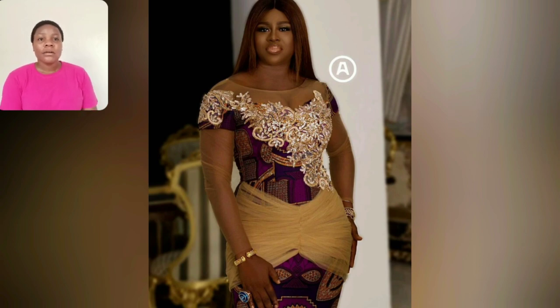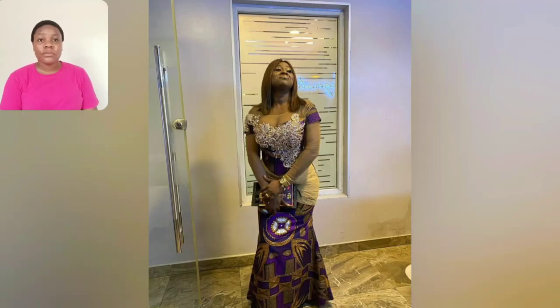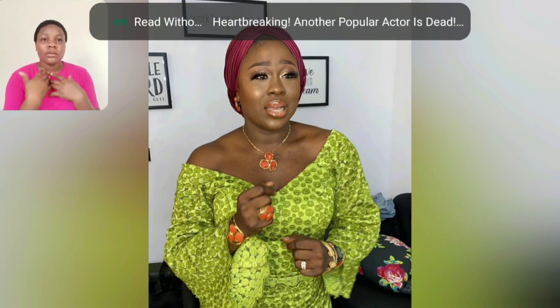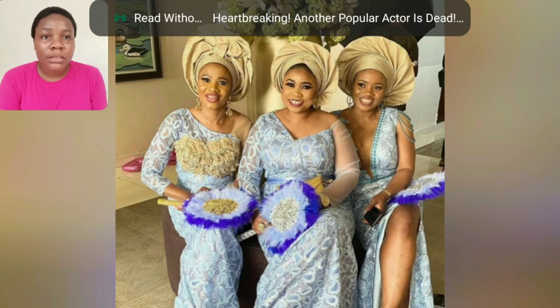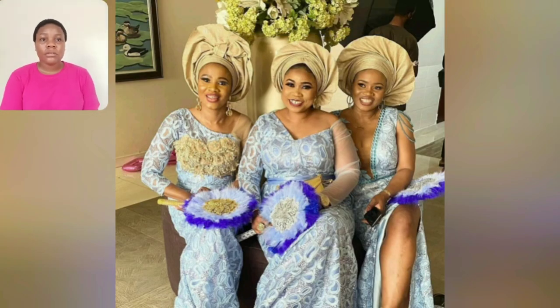You cannot ask me anything about this — from the print to the style, the print is very beautiful. Honestly, I'm looking for this print for myself and I haven't found it yet. The style itself is very beautiful; you can rock it to church, even for normal Sunday service. I love her jewelry — the off-shoulder gown with jewelry is so beautiful.